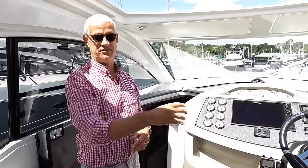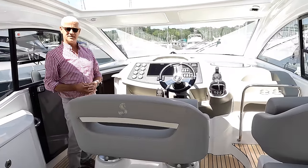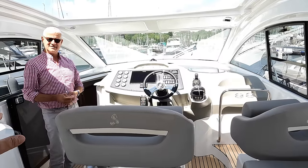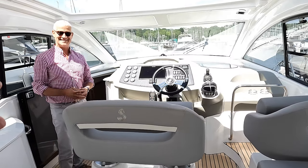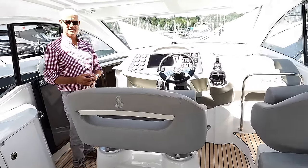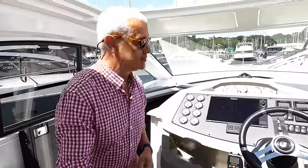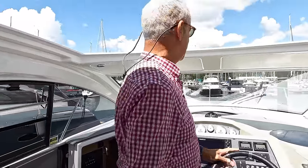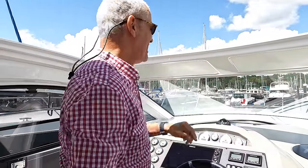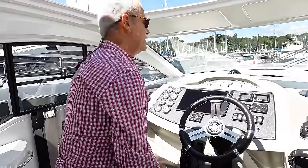Having had the flybridge before where you're offset with a mullion in your eye line, the central driving position is really nice. If you've got people joining you, you don't have to step over them because of the central entrance. You've got three seats and every single person can get in and out without displacing anybody else. We've got bolsters so you can stand up and helm — I'm 5'10" and there's still a lot of space.